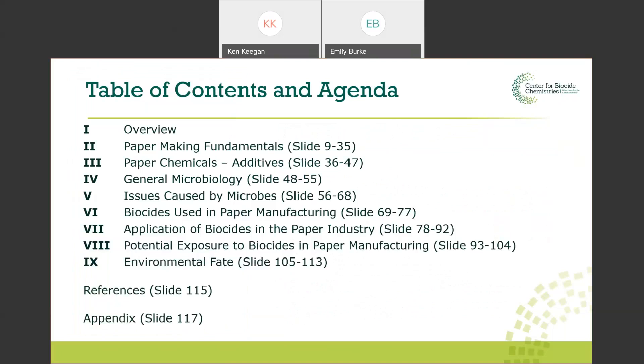I'm past chairman of TAPPI's microbiological control committee and have an extensive list of publications and presentations on microbiome and deposit control. Today's presentation is to get you more familiar with the papermaking process in general, chemicals and additives used in paper, the use of biocides, why they are used, how they are applied, and a little bit on final potential exposures and environmental fates. My area of expertise is papermaking and microbiome and deposit control.